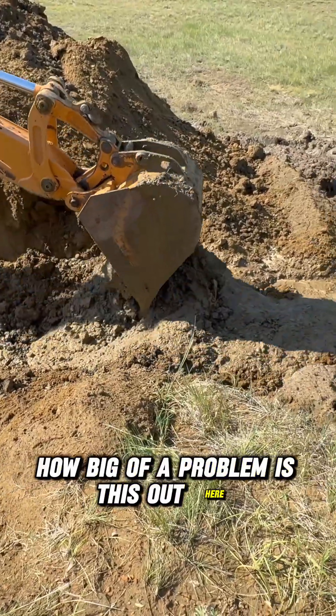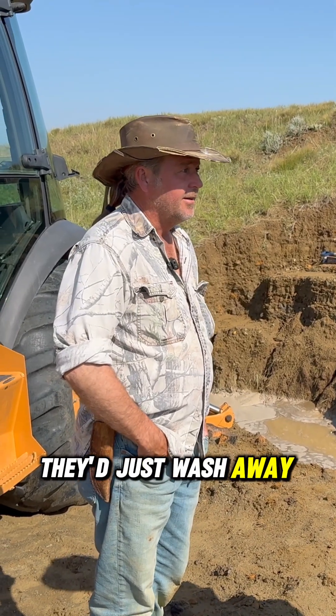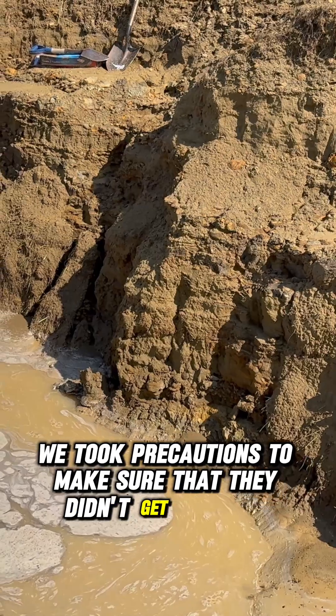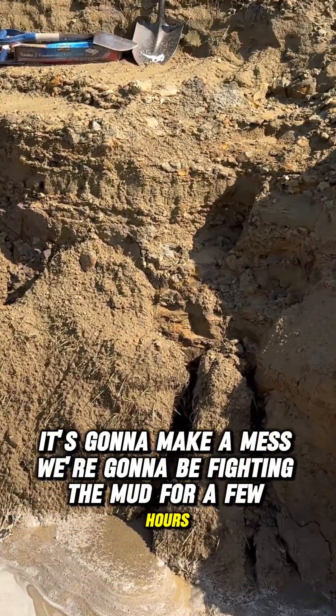How big of a problem is this out here? If we weren't digging them, they'd just wash away. It's because we're digging them — we took precautions to make sure that they didn't get damaged, but it's still going to slow us down. It's going to make a mess. We're going to be fighting the mud for a few hours.